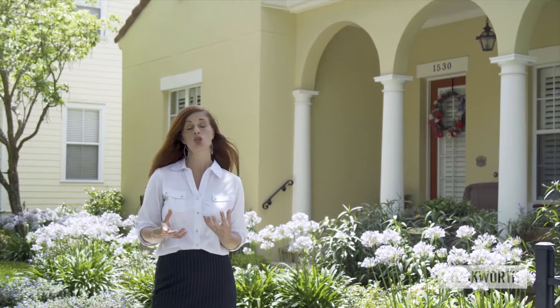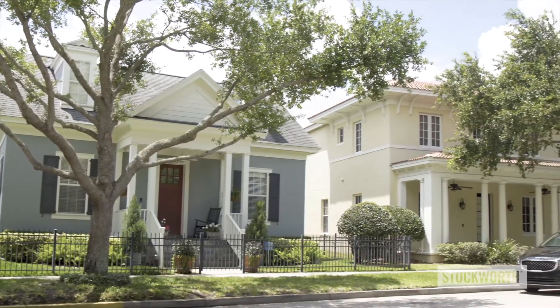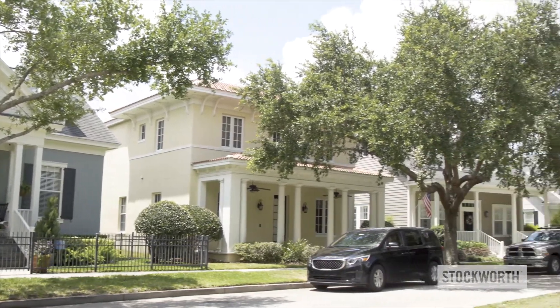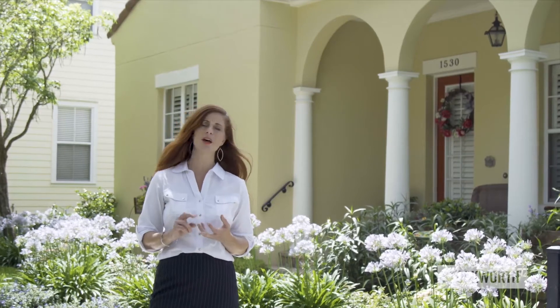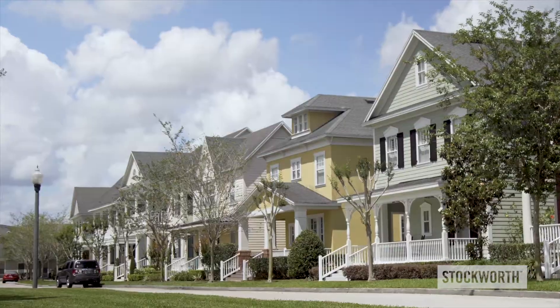I'm standing right now on a street that gives a great example of the diverse architectural styles that you have here in Baldwin Park. On just one street you will find craftsman style homes, Victorian era inspired homes, southern colonials, Greek revival inspired homes, and Key West style homes.